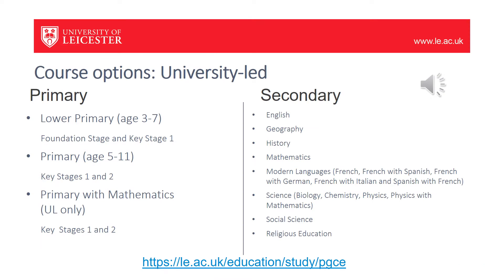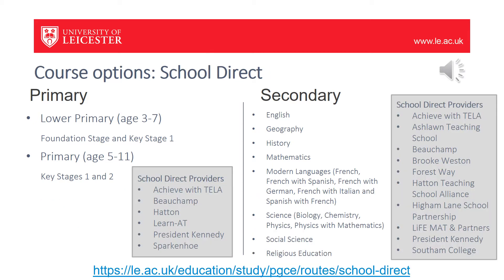For our university-led courses, we offer the following routes: lower primary, primary, and primary with maths. For secondary, these are the subjects that we offer. You can find out more about both of these courses on the link below.